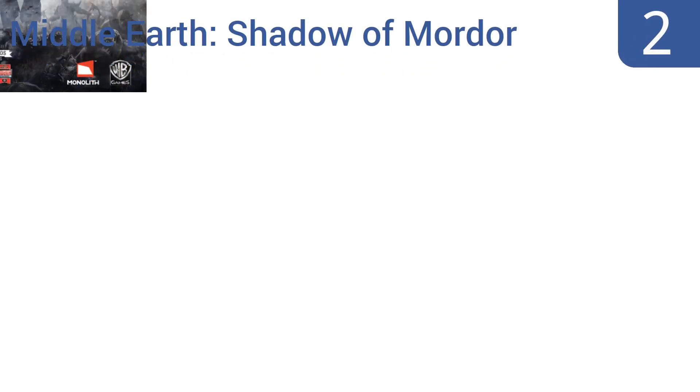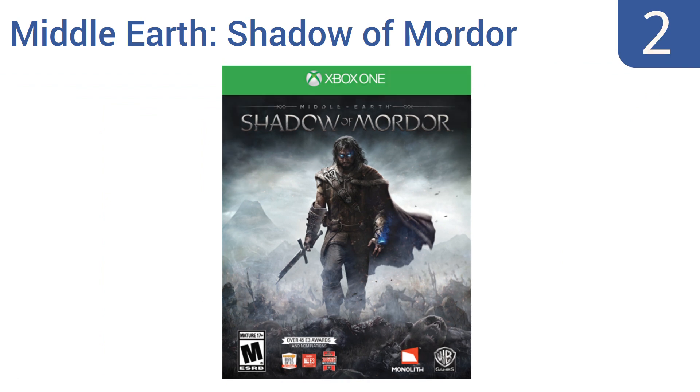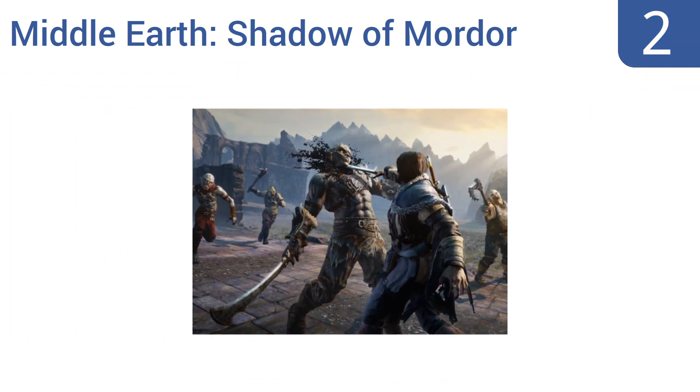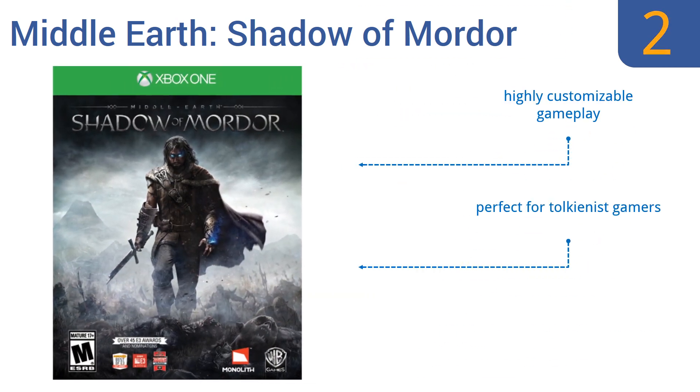At number two, Middle-Earth: Shadow of Mordor puts players in the heart of the battle for Middle-Earth through the life of a new protagonist, Talion, who's on a vengeful vendetta against those who've wronged him. It's set in the curious and fantastical world of Lord of the Rings. It features highly customizable gameplay and a vast explorable universe, and for under 15 dollars it's perfect for Tolkien fans.